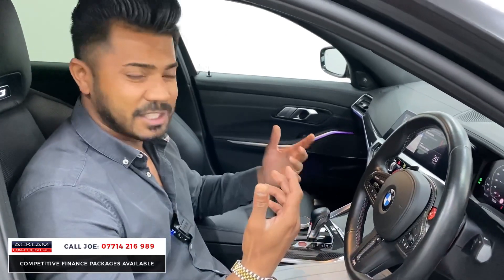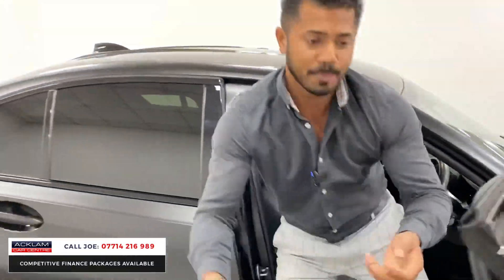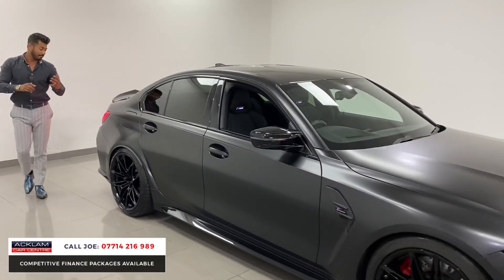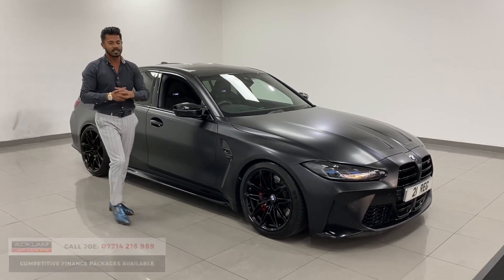The car is just amazing, genuinely. Like I said, if you're wanting one that's something a little bit different, a bit special, then this is it — with the wrap and the spec. If you look at a lot of the M3s that are available, they haven't got the visibility package and they haven't got the comfort package, but this one does. And like I said, that colour combination really does make it really special.